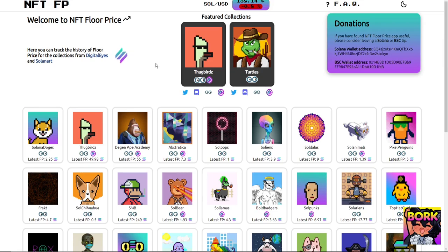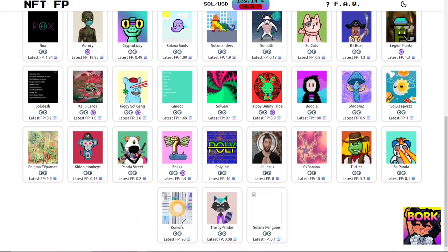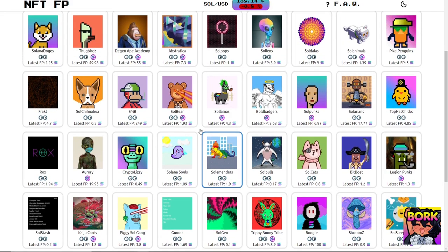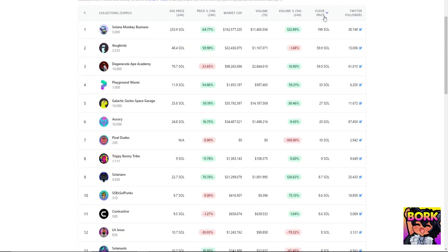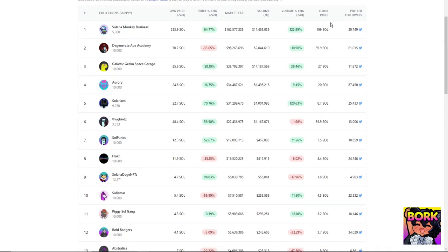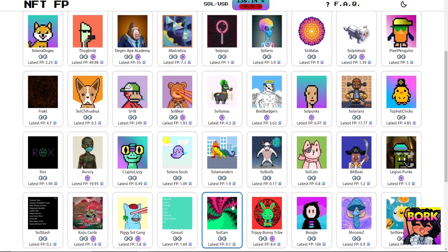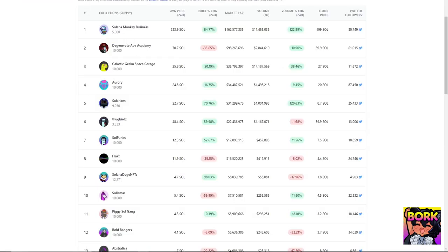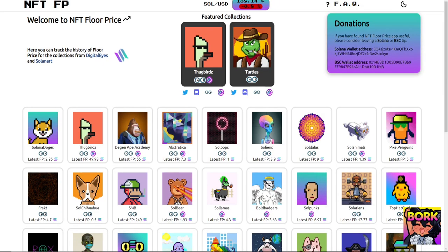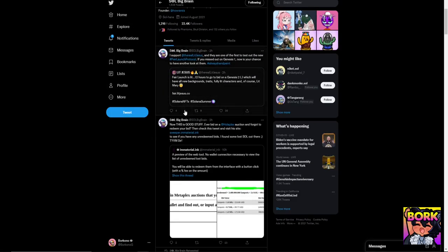Another tool is the NFT Floor Price Vercel app. The only reason to use this is to get a general overview of projects without doing much digging. While Soul Analysis shows price action and floor prices, you can also use this Vercel app to see top movers quickly without going through Soul Analysis. It's just another tool in your arsenal.